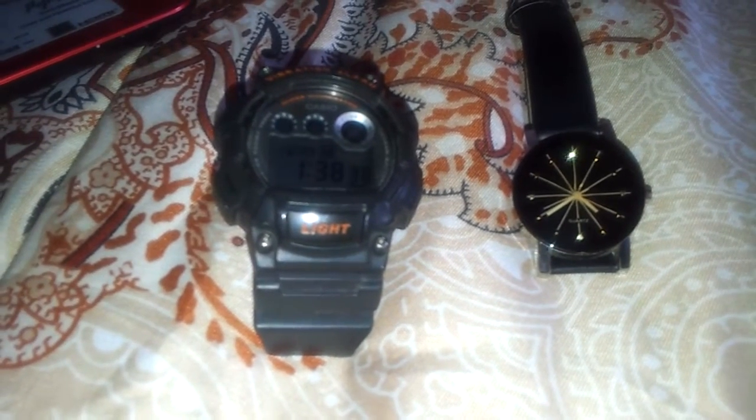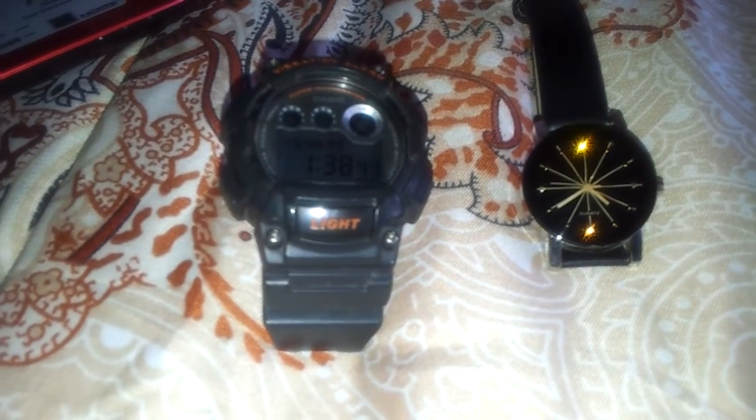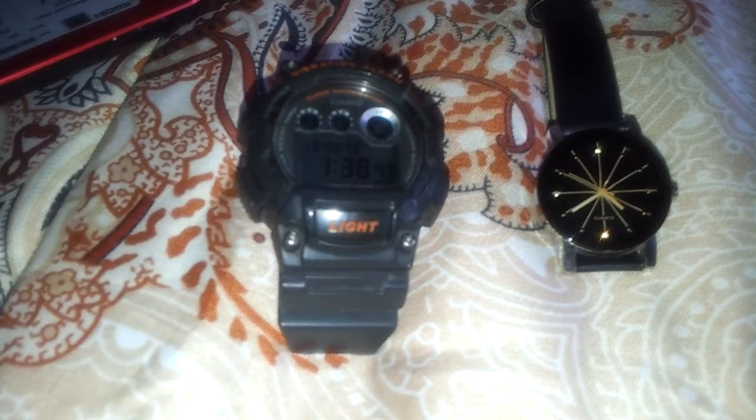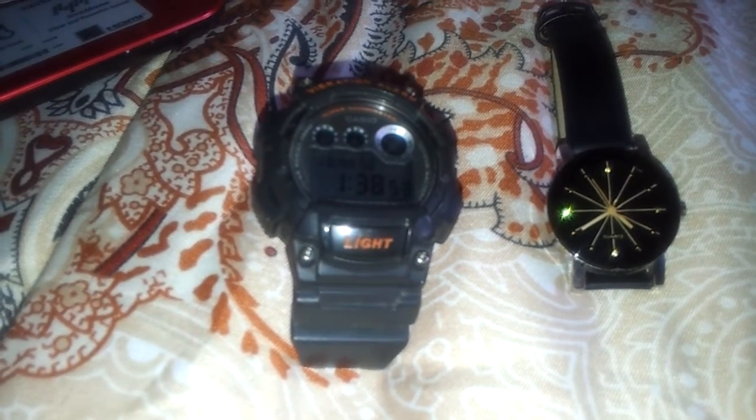About digital watch: it provides the time in hours and minutes on an electronic display. Some digital watches also track the seconds. Many digital watches come with features like alarms, stopwatch, or calendar functions.